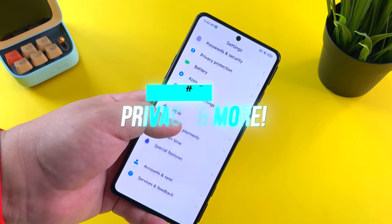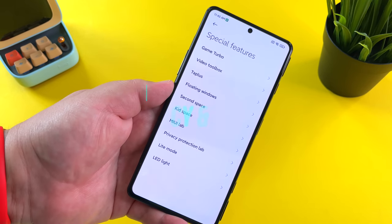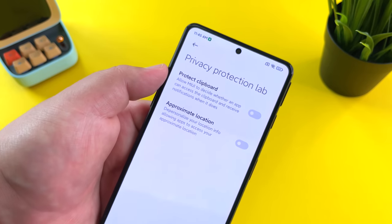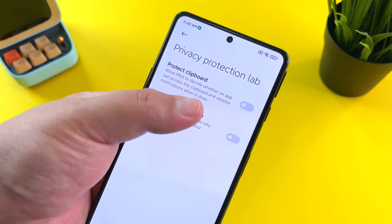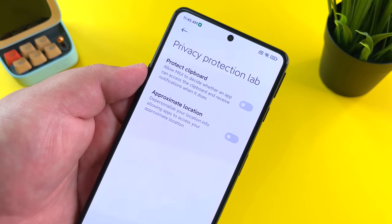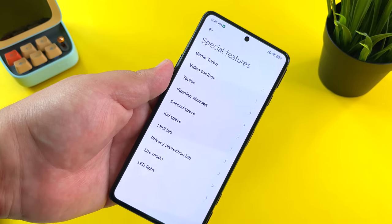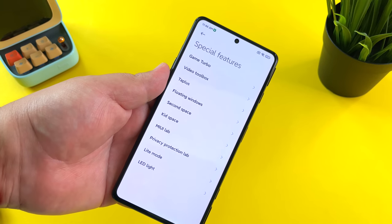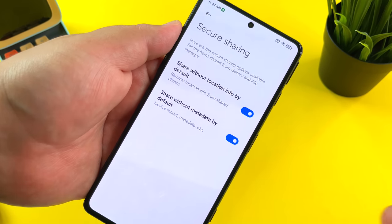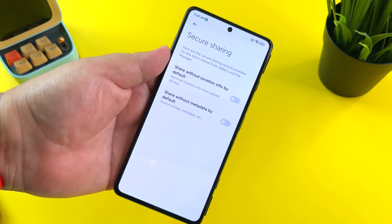The fifth and final feature is a grab bag, starting with privacy. If you go to special features, you'll find additional privacy protections including protect clipboard, which lets MIUI decide whether an app can access the clipboard and notifies you when it does. You can also use approximate or fuzzy location, which depersonalizes your location info so apps only access an approximate location. Additional privacy features include the built-in browser blocking downloads from potentially malicious websites, and secure sharing of photo data — you can turn off sharing location info and metadata from photos by default.